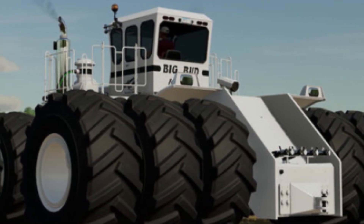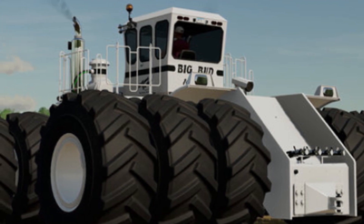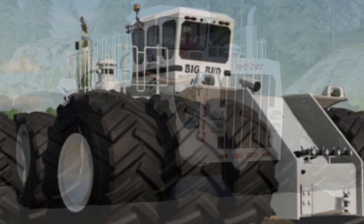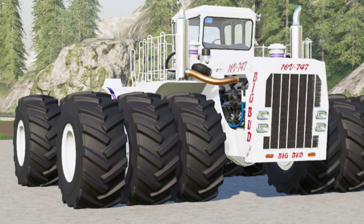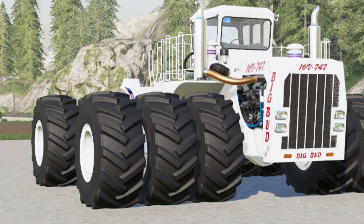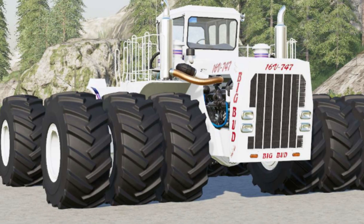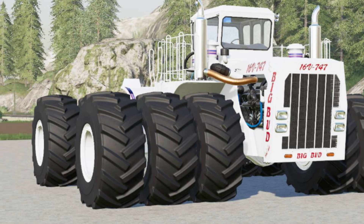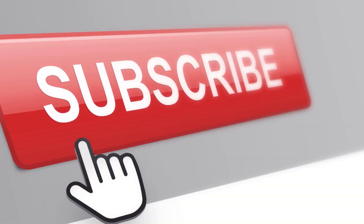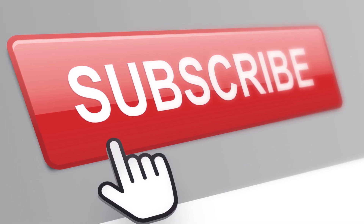As we've seen in this video, the Big Bud 747 is capable of some truly remarkable feats, from pulling enormous plows through tough terrain to covering vast fields in record time. It's a testament to human ingenuity and innovation, and a reminder of the incredible things we can achieve when we put our minds to it. If you enjoyed this video and want to see more content like it, don't forget to subscribe to our channel — we'll be bringing you more fascinating stories and incredible machines from the world of agriculture, so hit that subscribe button and stay tuned for more.